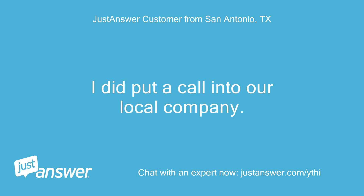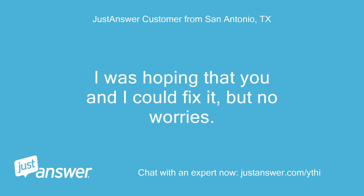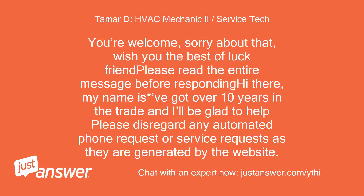I did put a call into our local company — they should be able to come tomorrow. I was hoping that you and I could fix it, but no worries. I appreciate all of your help, thank you. You're welcome, sorry about that. Wish you the best of luck.